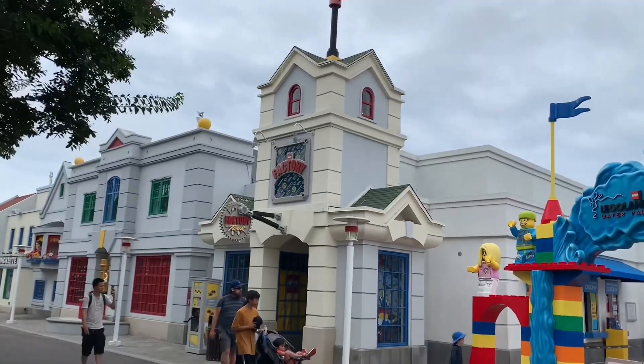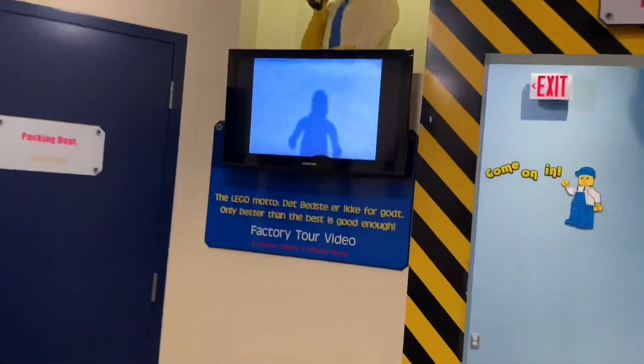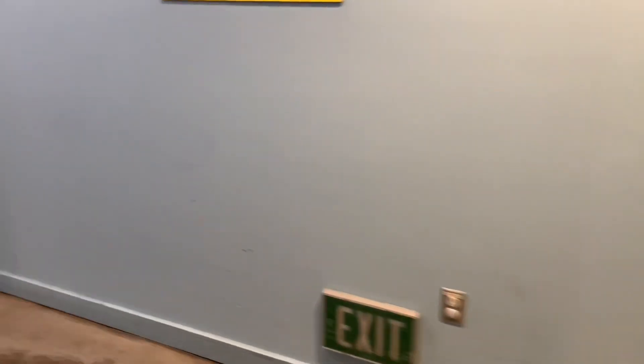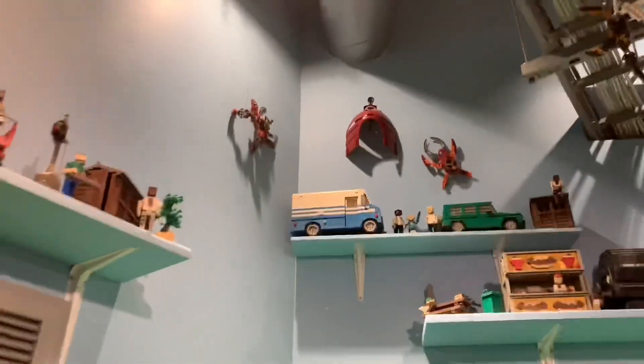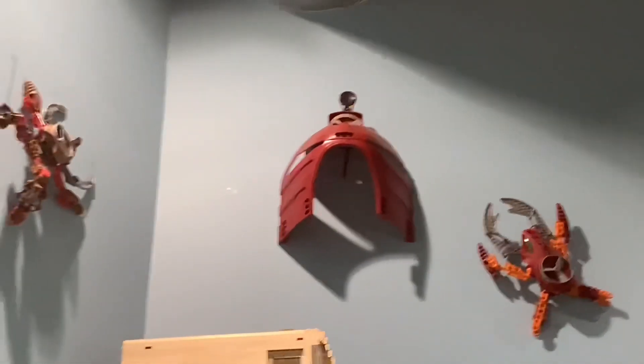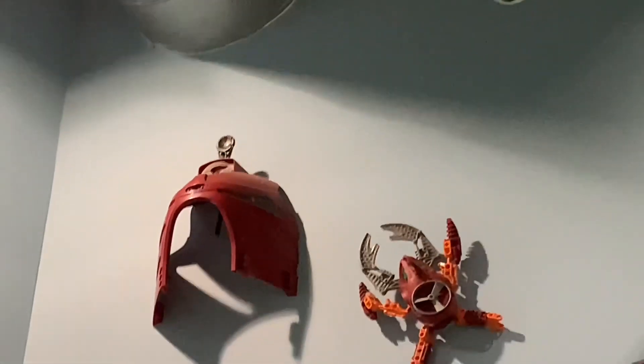Lego factory tour next. There's a little moving plank — still there. This is very nice: a very old Lego motor machine. Would you look at that — there's some Bionicle stuff up there. An oversized Lhikan Hau from the Battle of Metru Nui set and some Visorak. Some Visorak and the Toa all hanging up there — very nice stuff for Bionicle Day.